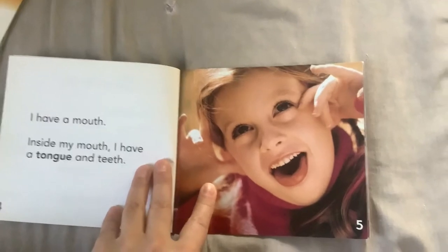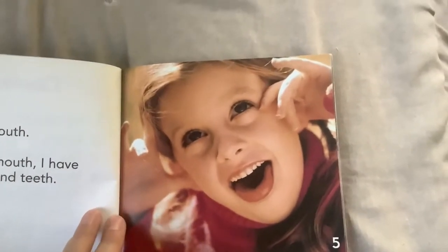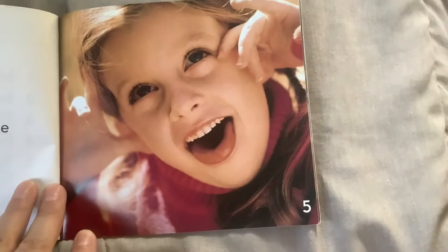I have a mouth. Inside my mouth I have a tongue and teeth.